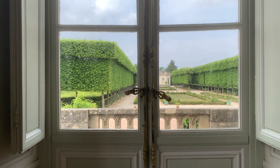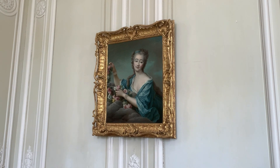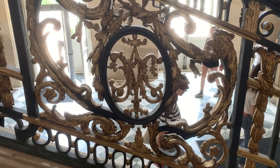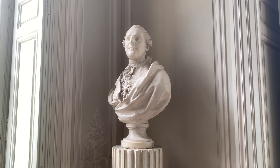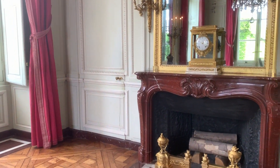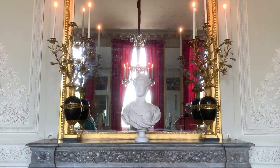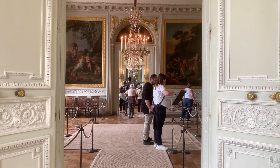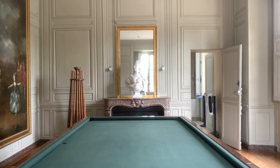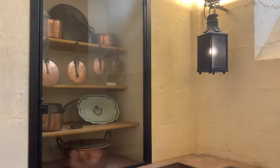Let's get inside Le Petit Trianon. Le Petit Trianon used to belong to Madame du Barry, Louis XV's mistress, and then was gifted to Marie Antoinette by Louis XVI. It became her sanctuary as she created her own court there. Indeed, only she could tell who would come and who would stay at Le Château.